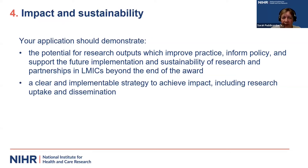The fourth criteria is impact and sustainability. The committee is looking for clear potential that research outputs will ultimately improve practice and inform policy. Findings should be disseminated and support the future implementation and sustainability of research and partnerships in LMIC countries beyond the end of the award. Think about a clear and implementable strategy to achieve impact: how will you engage key stakeholders, involve communities, and ensure the research will ultimately be taken up into practice and influence policy and practice?